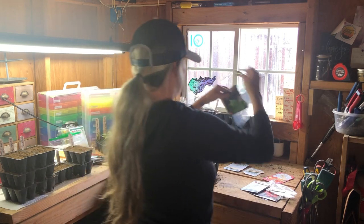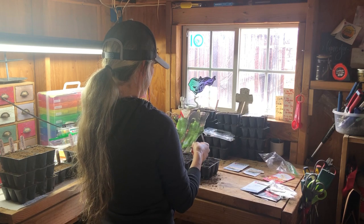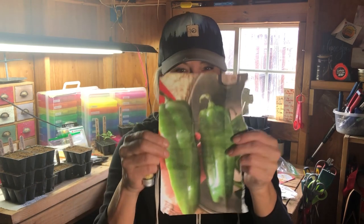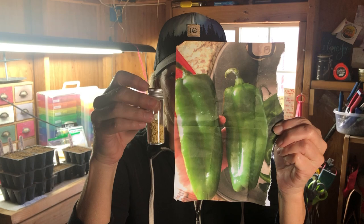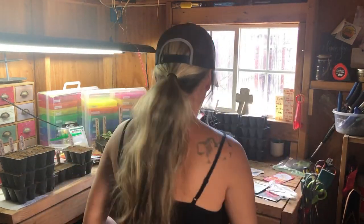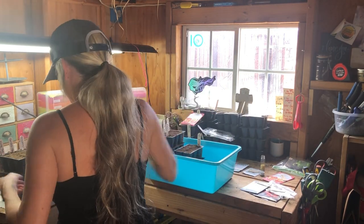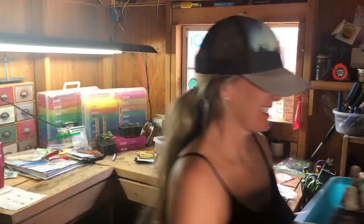If you follow our channel, you know that we are huge green chili lovers — we grow hundreds every year, get them roasted, peeled, and frozen. Unfortunately, we got these hatch green chilies from a local store, harvested the seeds, and the germination rate was terrible — we got only three plants out of sowing about 35 seeds. Thankfully we still had some seeds from homegrown green chilies, so we will still have plenty of plants this year.